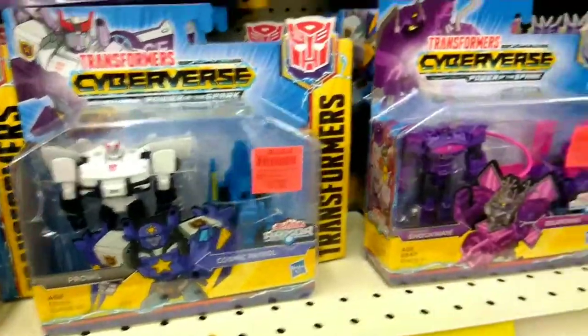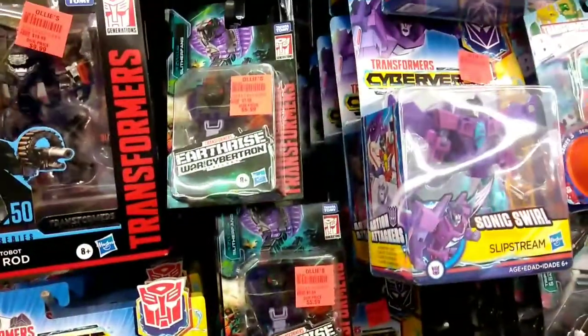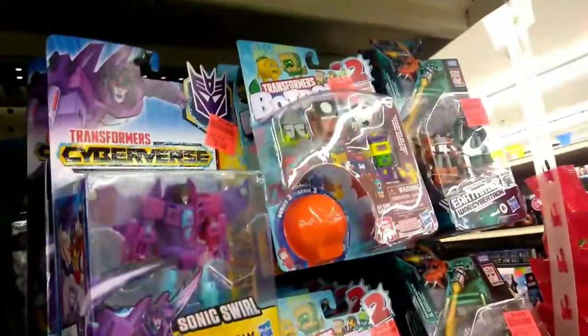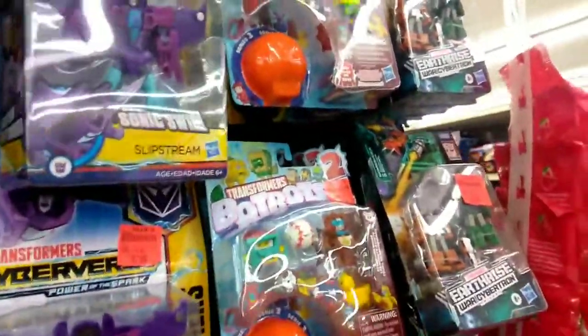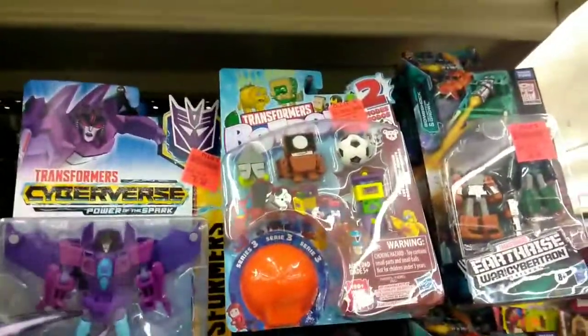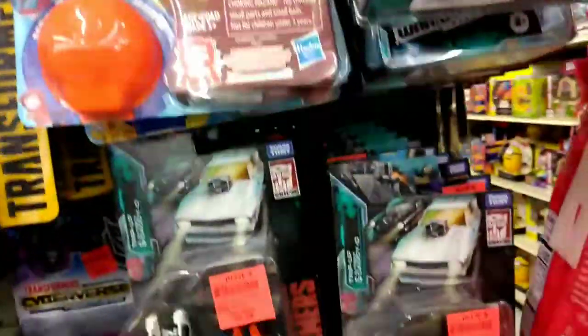As you can see, you got some of the Cyberverse figures in there and you've also got some of the Studio figures. You've got some of the War for Cybertron figures and even the BopBot figures. Now although the BopBots aren't my thing, they might be your thing, and Ollie's got some good deals.